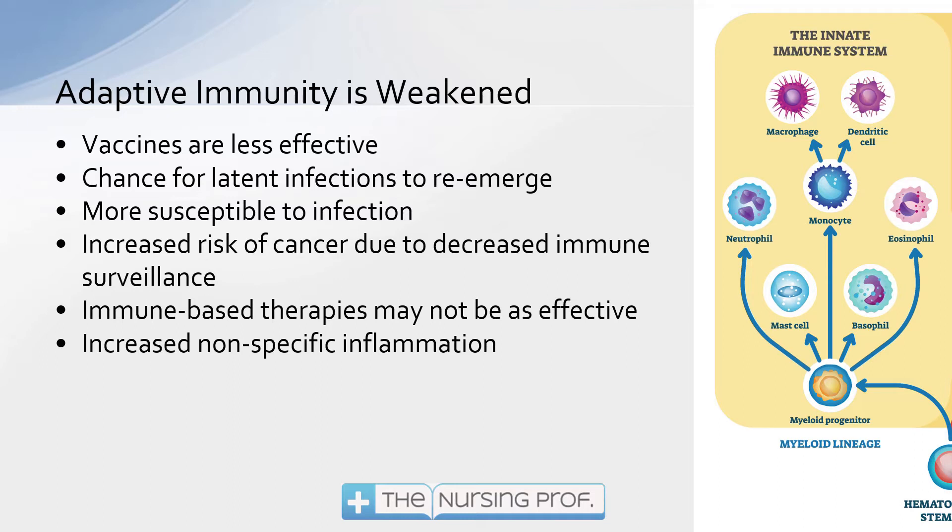Remember, it's the adaptive side that is going to produce those antibodies to very specific types of problems. For example, let's say you had chickenpox when you were younger or you had the chickenpox vaccine. As that system starts to weaken and we lose those B cells and T cells, the inflammatory system is going to have to try to keep that under control. And it may not — which could lead to a reemergence of that infection. We often call that shingles.